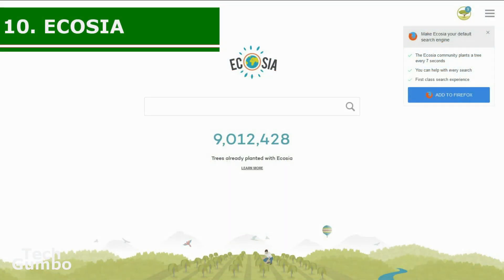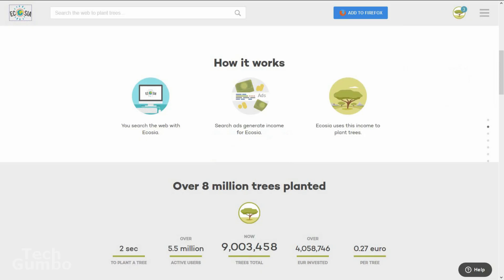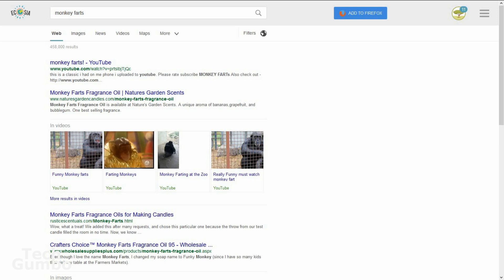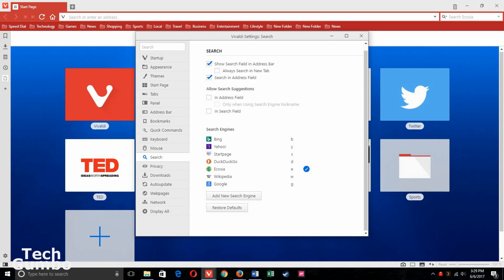Number ten: Ecosia. Ecosia is a search engine that plants trees with its ad revenue. As of this recording, they claim to have planted more than 9 million trees. Ecosia's search results are powered by Bing and their own search algorithms, and results look very similar to other search engines. If you feel that planting trees is a worthy cause, you can visit Ecosia.org for your searches. There is a Firefox add-on, and Vivaldi browser users can change the default search engine to Ecosia in settings.